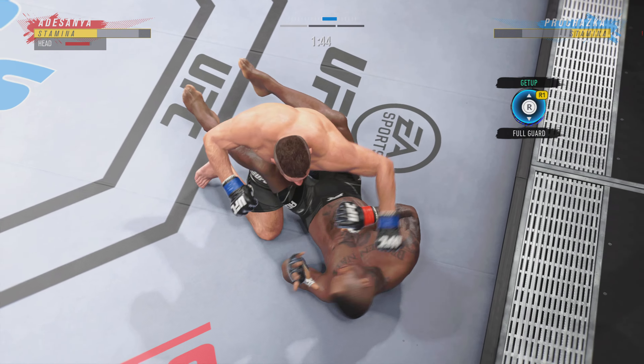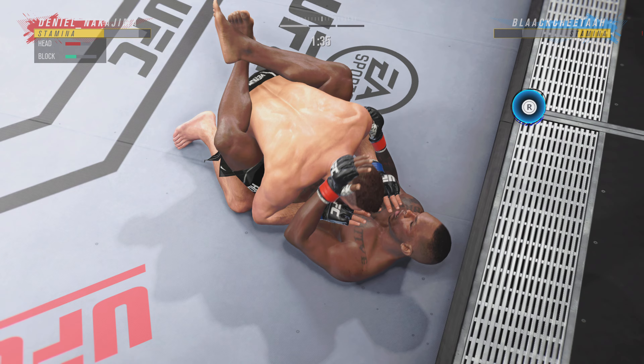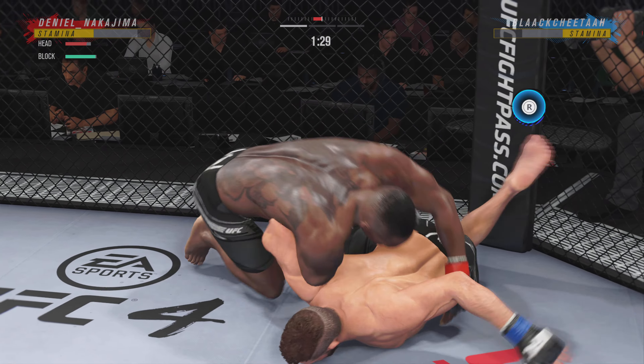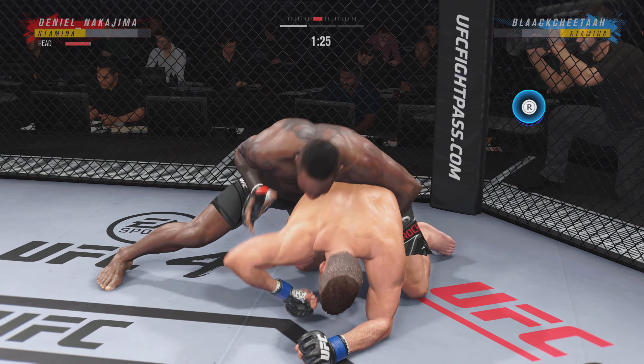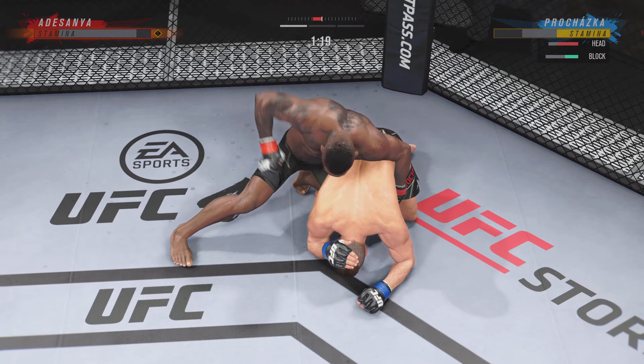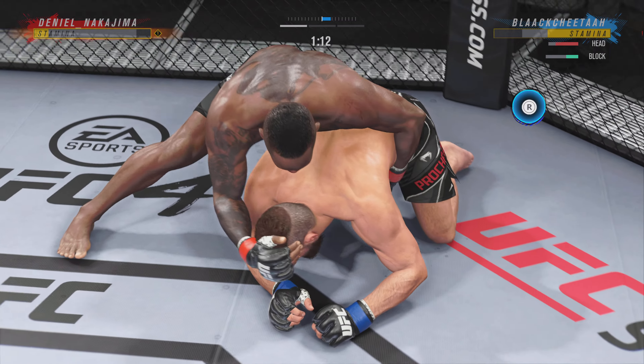He is doing a really good job of relaxing, not panicking because he's getting sore — and he's out. He postures up and figures to rain down some ground strokes. The ground and pound will be plenty from this position. Ninety seconds remain in the round.